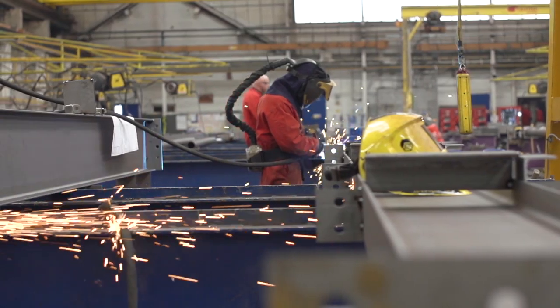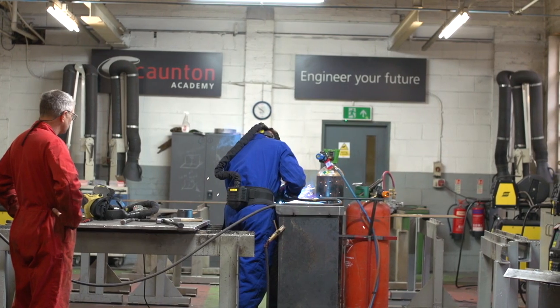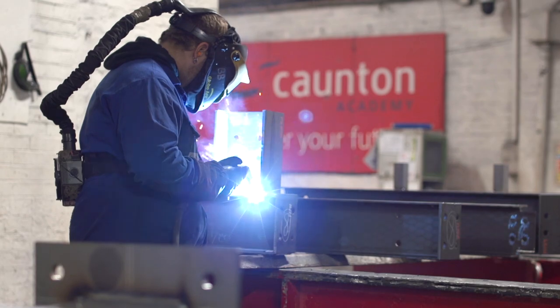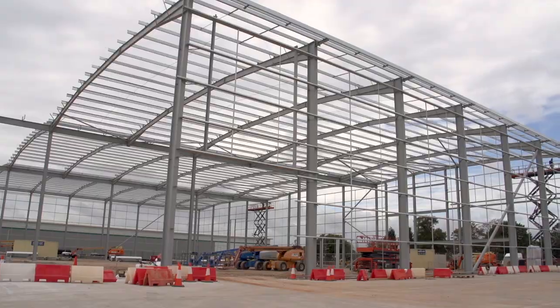Quite a few years ago we looked at the demographic on our shop — our average age at the time was 55 — so we took the view that we can't wait for somebody else to solve the problem. We've got to grasp the nettle and solve it ourselves, so we opened our own training academy and we take five young apprentices on every year. Since we've done that over the last 10 years, our average age has gone down to about 32-33 on the shop floor, and a lot of these guys have come through the system and are now in other areas of the business — detailing, quantity surveying, project management. We've taken the view that if you want something to change, change yourself first rather than wait for somebody else to solve your problem.